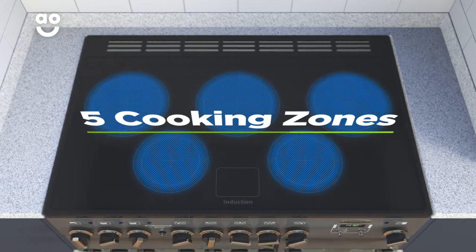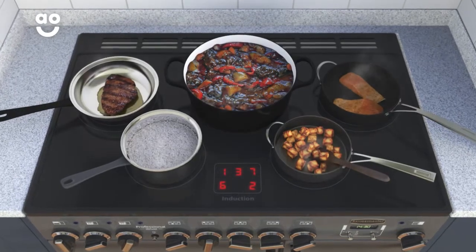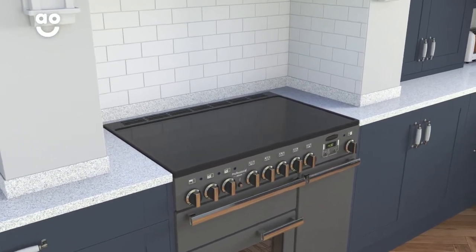There are five cooking zones on the induction hob ranging from three different sizes. This means there's loads of room for flexibility when cooking. Rangemaster's intelligent induction technology is a safer, more energy-efficient way to cook.